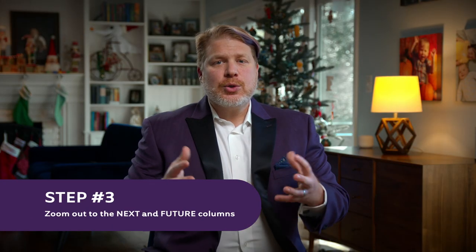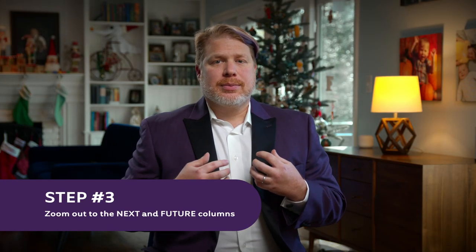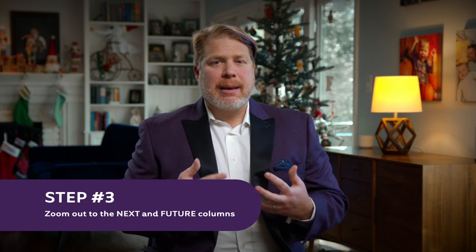Number three, zoom out to the future columns. These are ideas that are the most ambiguous and have the least confidence, so discussion around them can quickly become rabbit holes. By leaving these items for the end of the meeting, you frame the overall conversation to be exploratory and brief, not in-depth and definitive.